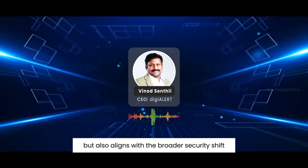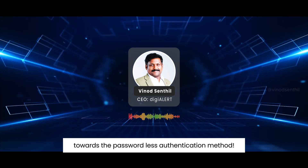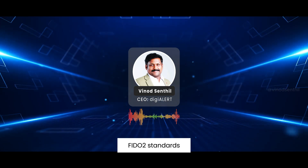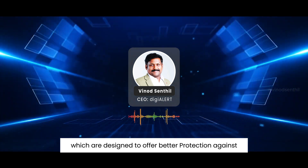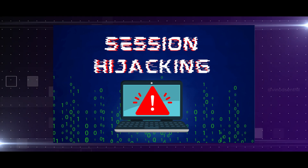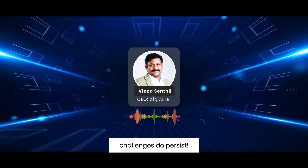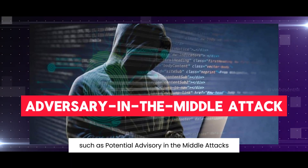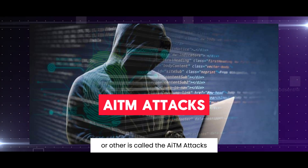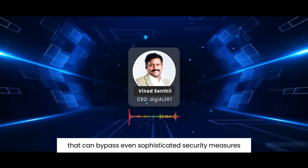but also aligns with the broader security shift towards passwordless authentication methods such as FIDO2 standards, which are designed to offer better protection against phishing and session hijacking attacks. Despite these advances, challenges do persist, such as potential adversary-in-the-middle attacks, otherwise called AITM attacks, that can bypass even sophisticated security measures like